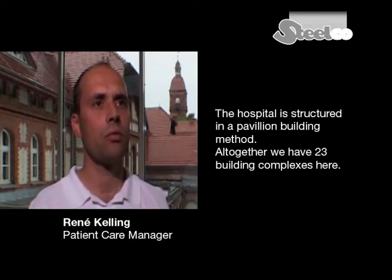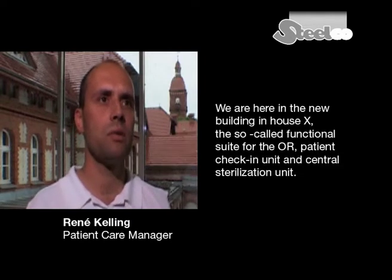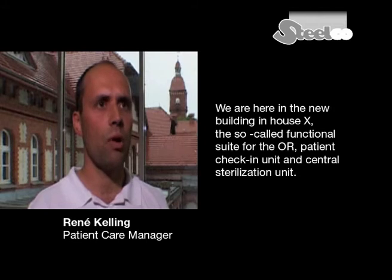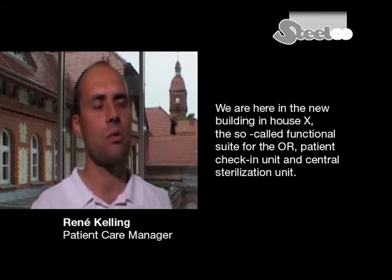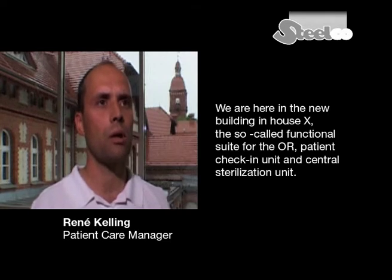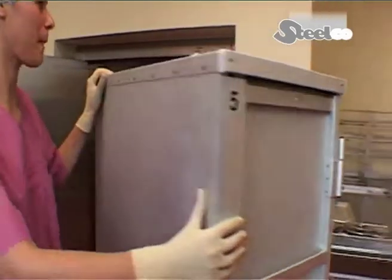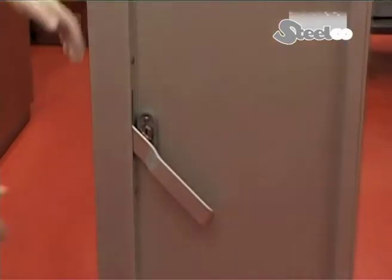We are located in a total of 32 buildings. We are located here in the new building of House X, the so-called Function Tract for the OR Admission Unit and Central Sterilization Unit. The sterile goods transportation containers reach the CSSD on the highest floor of the new building by means of an elevator.